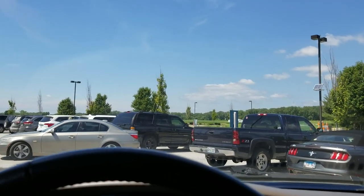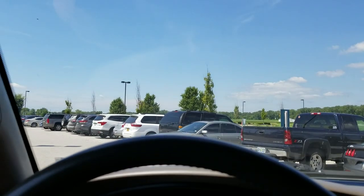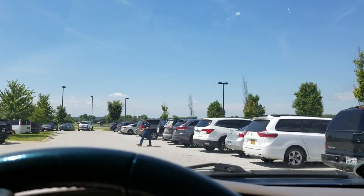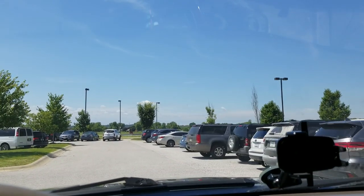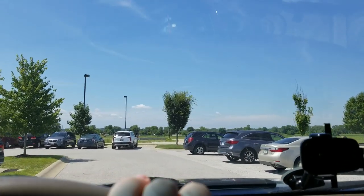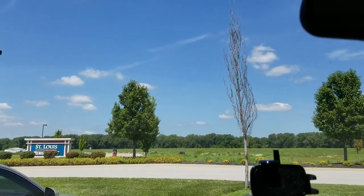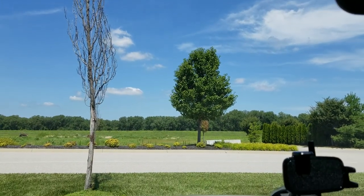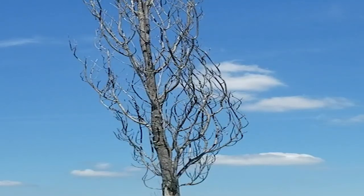I don't understand y'all with the backing into parking spots. It takes so long! Are you really saving time? It might sound like I'm impatient, but it's just a practical thing. If you're really bad at backing out, you probably should be backing into a spot. Just go in head first.